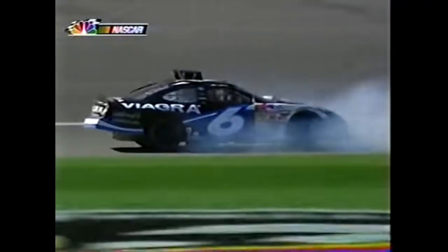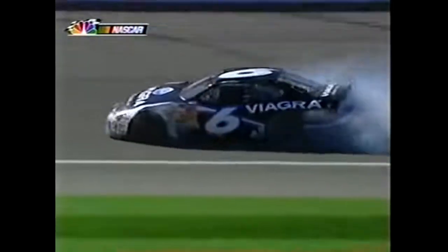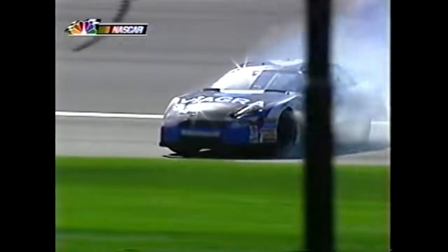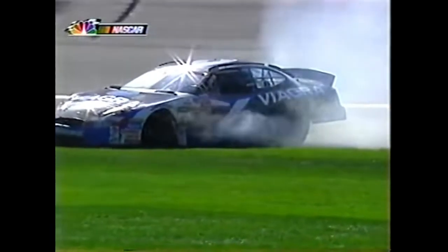You can see the air get under the front of that when he came off the bank. He did a good job keeping off the wall - he was driving that thing right there, all the way down, backwards and forwards - he was driving!